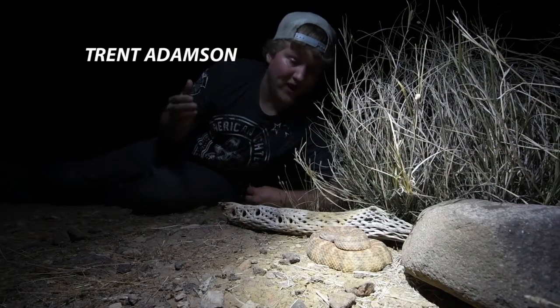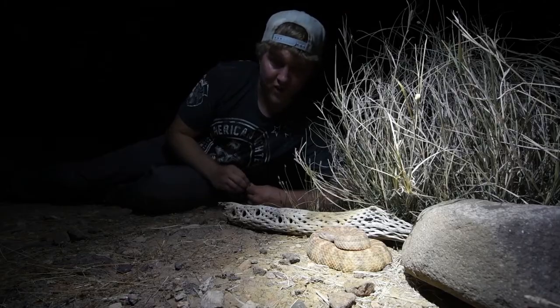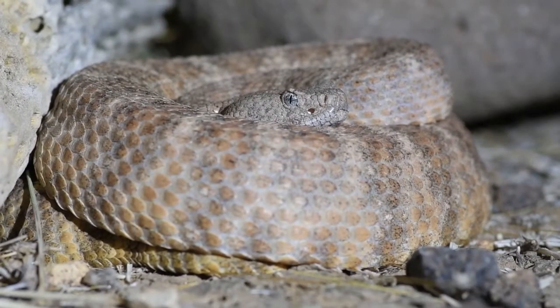How many specks have you gotten cruising? Very rarely, at least here in Arizona, do I see them on the crawl over the roads when I'm out road cruising, so it's always a welcome find.